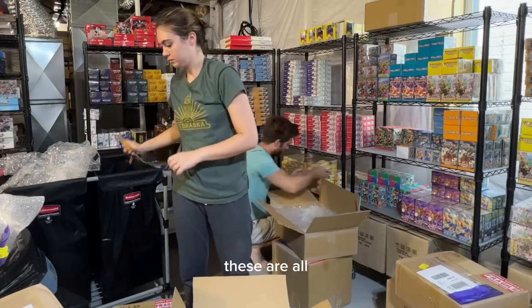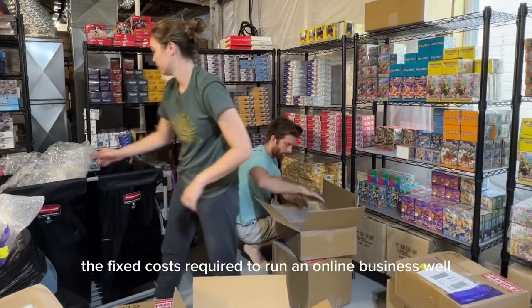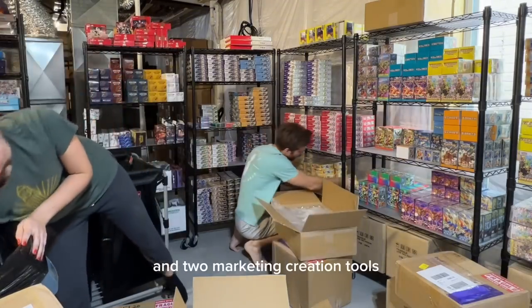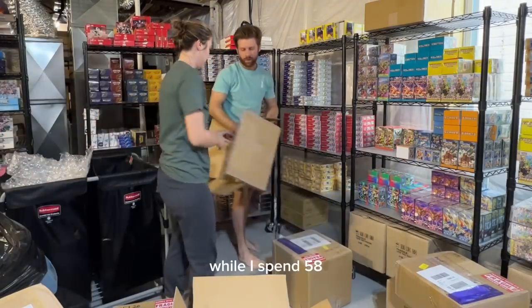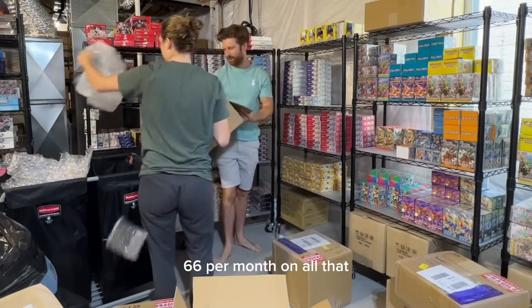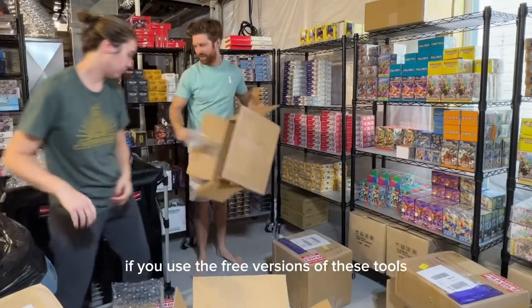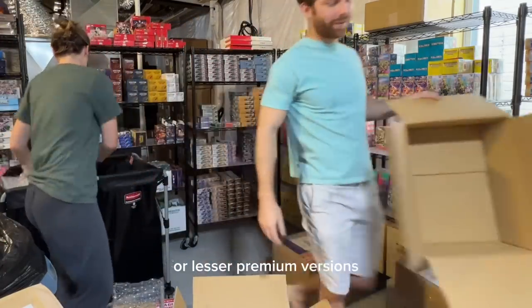Believe it or not, these are all the fixed costs required to run an online business well. You've got a site, an email, a tool for editing the site, and two marketing creation tools. While I spend $58.66 per month on all that, your costs could be reduced quite a bit if you use the free versions of these tools or lesser premium versions. Now, it's important to note there are other fixed costs that could be taken into consideration.